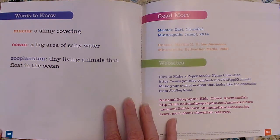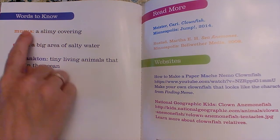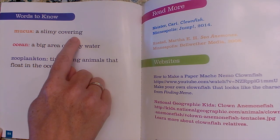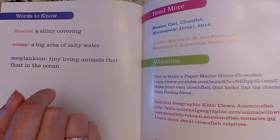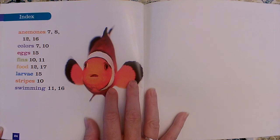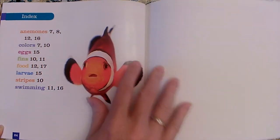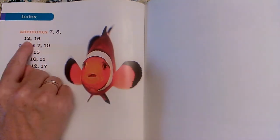Some of the special words that we read in this book were mucus, ocean, and zooplankton. Mucus is a slimy covering — it was on the outside of the clownfish's body and it kept the anemone from stinging it. The ocean is a big area of salty water. And zooplankton are tiny living animals that float in the ocean. If we wanted to find out what pages those special words were on, we would look at the index in the back of the book. If we wanted to know what page the word anemone was on, it's on page 7 or 8, and also on pages 12 and 16.